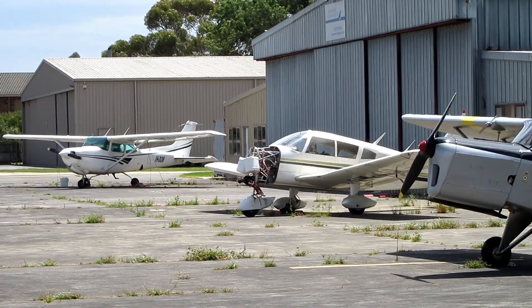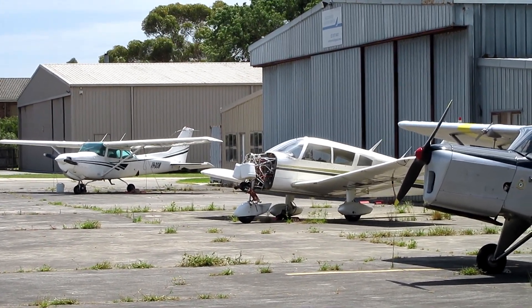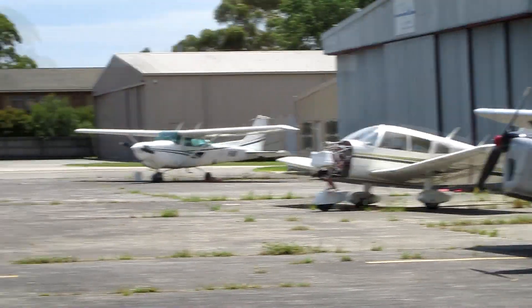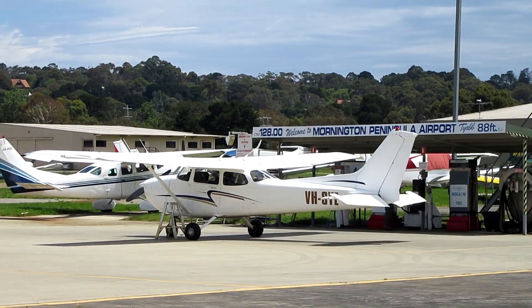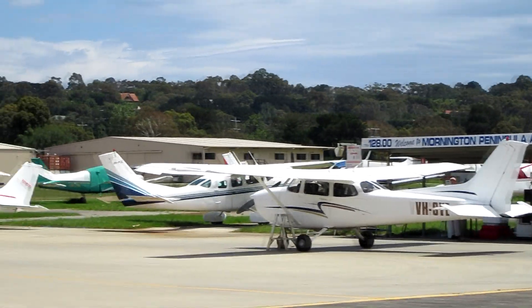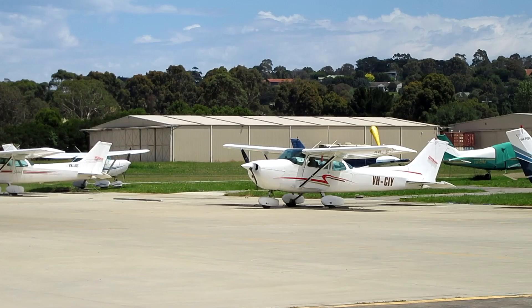There's a couple more. That one over the far side is obviously a Cessna and the one in the foreground looks like a Piper — Cherokee maybe? The Cessna is being prepared for flight, being refueled at the moment. This one's being pre-flighted for circuit training.